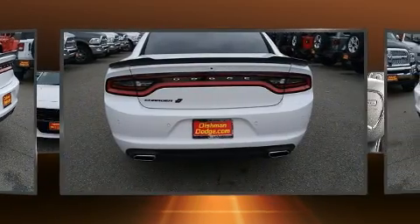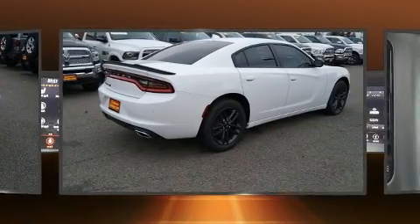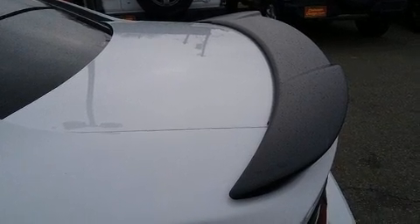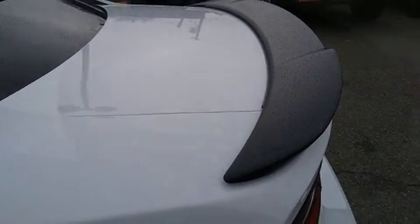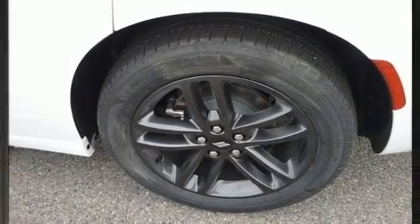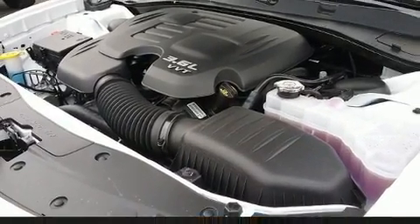Dodge prioritized comfort and style by including a tachometer, variably intermittent wipers, a trip computer, a blind spot monitoring system, front dual-zone air conditioning, and a power moonroof that opens up the cabin to the natural environment.